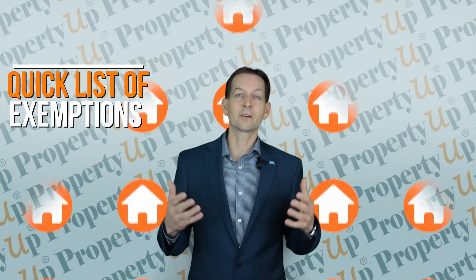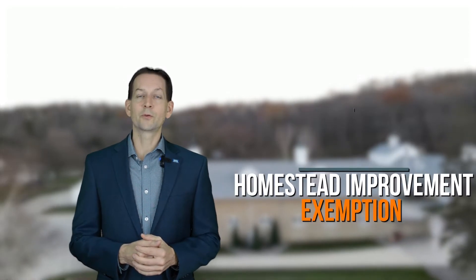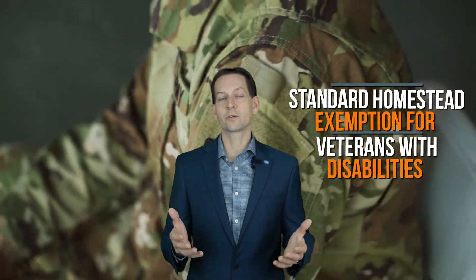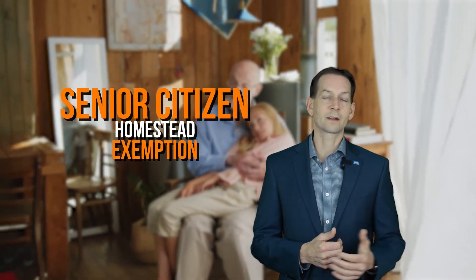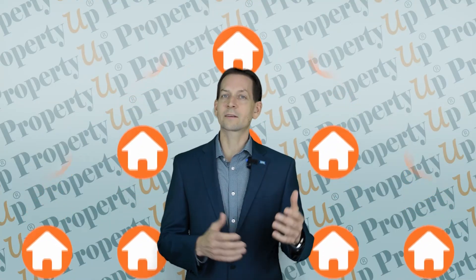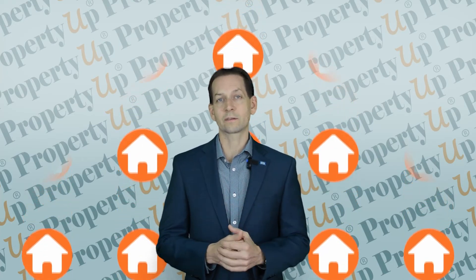That was a long list of deductions, and here is a quick list of exemptions: General Homestead Exemption, Homestead Improvement Exemption, Long-time Occupant Homestead Exemption (available in Cook County only), Homestead Exemption for Persons with Disabilities, Veterans with Disabilities Exemption for Specially Adapted Housing, Standard Homestead Exemption for Veterans with Disabilities, Returning Veterans Homestead Exemption, Natural Disaster Homestead Exemption, Senior Citizens Homestead Exemption, Senior Citizens Assessment Freeze Homestead Exemption, Senior Citizens Real Estate Tax Deferred Program, and Non-Homestead Exemptions for Religious, Charitable, and Educational Organizations.